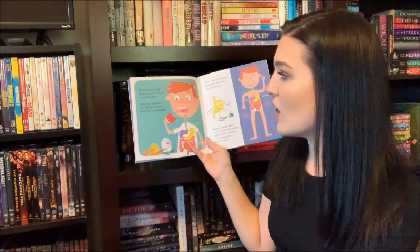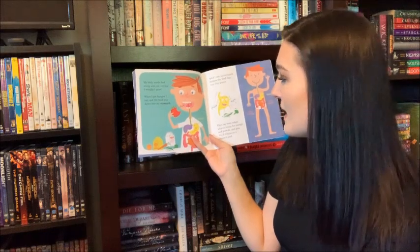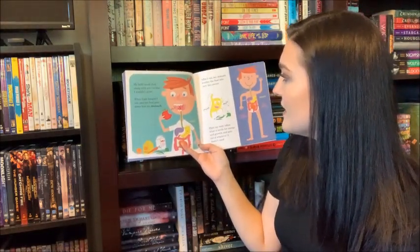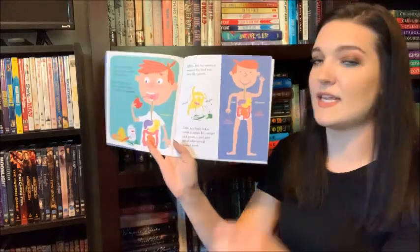My body needs food along with air or else I wouldn't grow. When I get hungry, I eat and the food goes down into my stomach. After I eat, my stomach mashes the food into very tiny pieces. Then my body takes what it needs for energy and growth and gets rid of whatever it doesn't need.